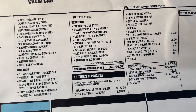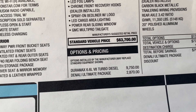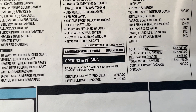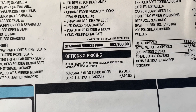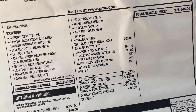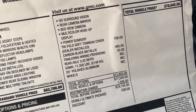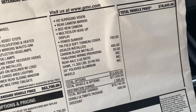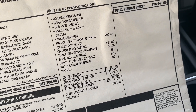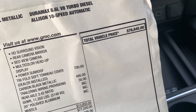The standard vehicle price is sixty-three thousand seven hundred dollars. They added the 6.6 liter Duramax turbo diesel engine and the Denali Ultimate package. They also added the tri-fold soft cover and the carbon black metallic color, which made this truck's window sticker sixty-eight thousand six hundred and forty-five dollars.